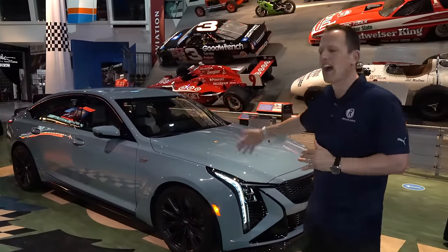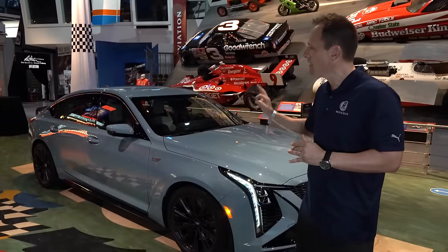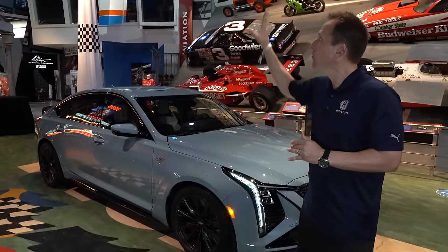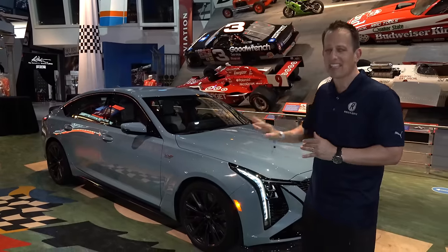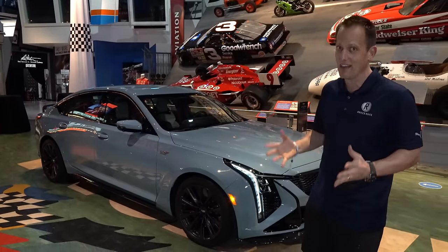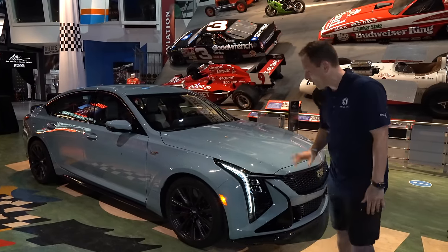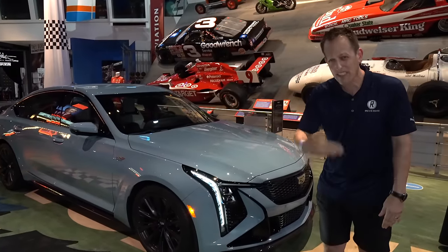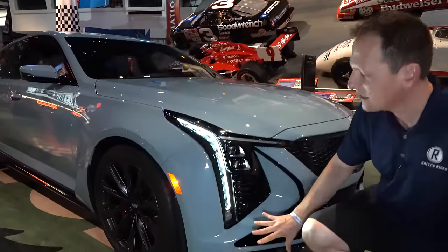It falls in line with a lot of other contemporary colors that are similar to the shade, but it really shows off the body lines. I can't wait to take this outside and really let it be seen, but also let it be heard with that supercharged V8. At the front of the vehicle is where we're going to see some of those changes, and it all starts with the lighting.